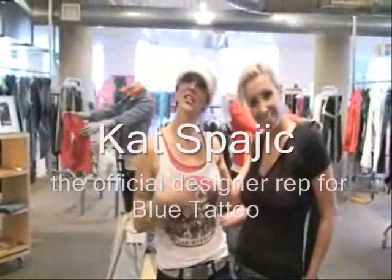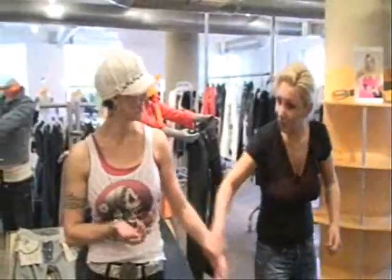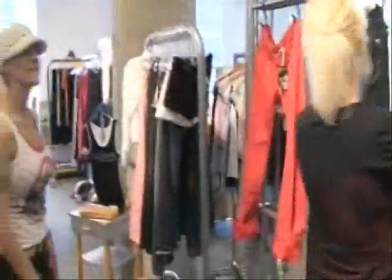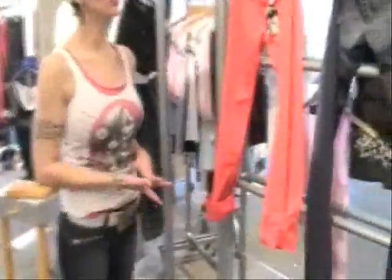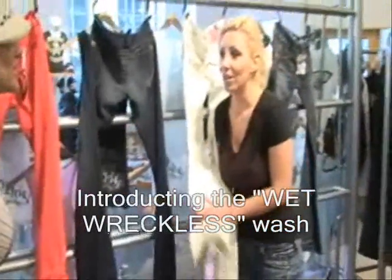This is Kat. She is the official rep for Blue Tattoo. She says: let me show you the new stuff. I'm very, very excited to introduce a lot of new washes. This is our Wet Reckless.